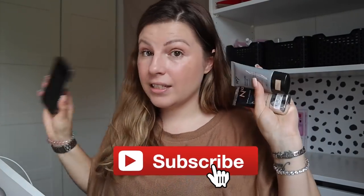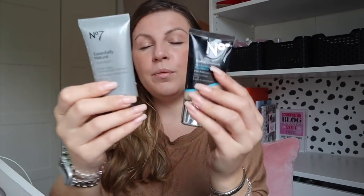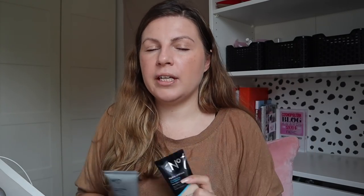I'll start with what I got from Boots because this was a particularly good deal. I actually had to look up the receipt because I couldn't remember how much I'd spent. I got two foundations: the Essentially Natural Foundation and the Hydra Luminous Foundation, both in Calico. I bought these specifically because I love the Stay Perfect Foundation from No7, and part of that is because the shade match is so good for me — Calico is just exactly my shade.